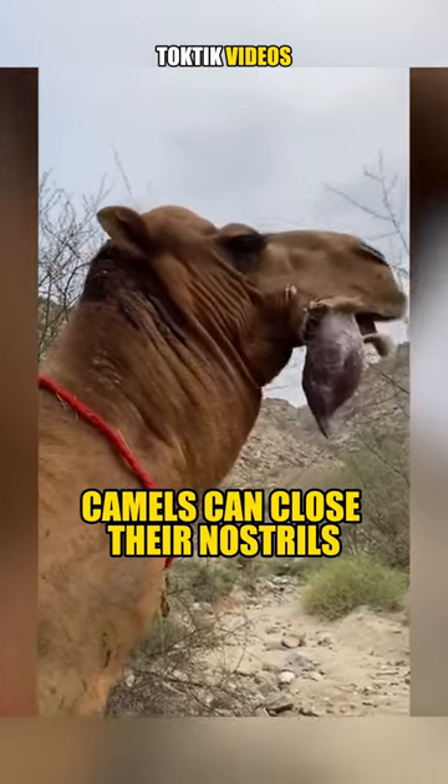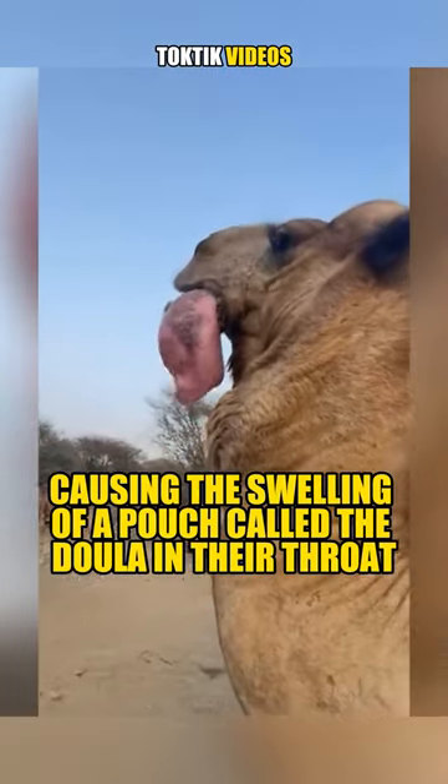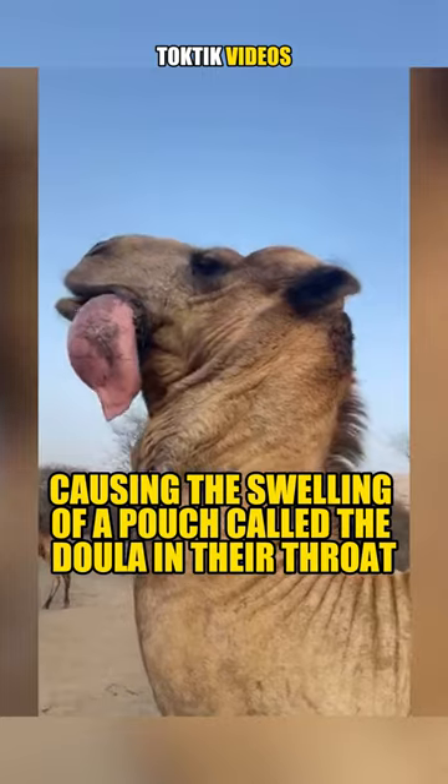Camels can close their nostrils, and they can redirect the air from their lungs to a part of their soft palate, causing the swelling of a pouch called the doula in their throat.